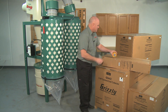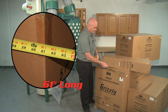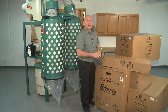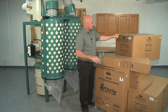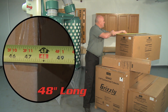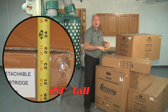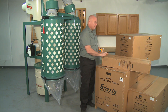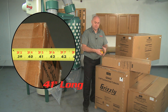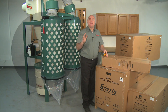The machine box measures 61 inches long, 30 inches wide, and 37 inches tall, weighing 454 pounds. The second and third boxes contain the filter cartridges, each measuring 48 inches long, 23 inches wide, and 23 inches tall, weighing 44 pounds each. The fourth box contains the stand and measures 41 inches long, 15 inches wide, and 8 inches tall, weighing 88 pounds.